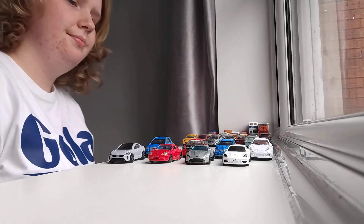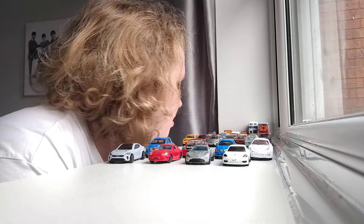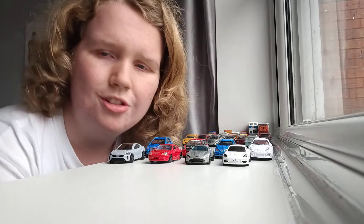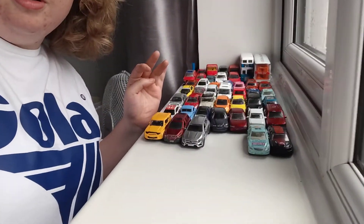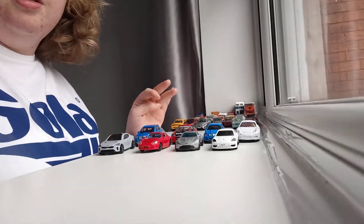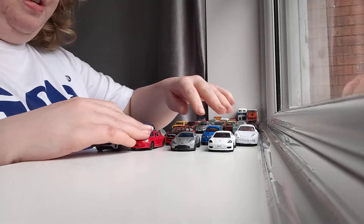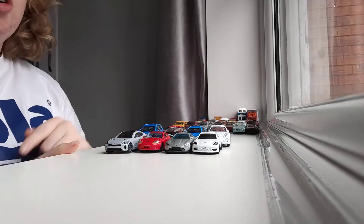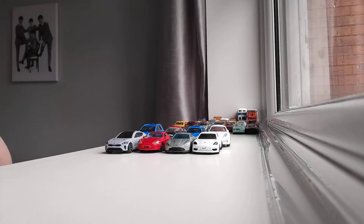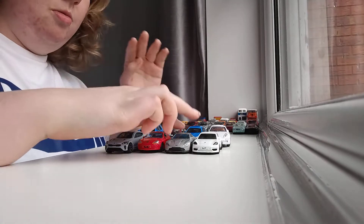Hello everybody and welcome to another video. As you know, this YouTube channel is really random — you can tell by the title. So as you can see I've got some toy cars out. I have got more than this, but all the other toy cars I'm not using today are at the back. All the toy cars I am using are here. There are 8 of them. I'm going to tell you what type of car it is, the name, and why. Let's see how this goes — I don't know how long this will take, but at least you get to see what type of toy cars I have.